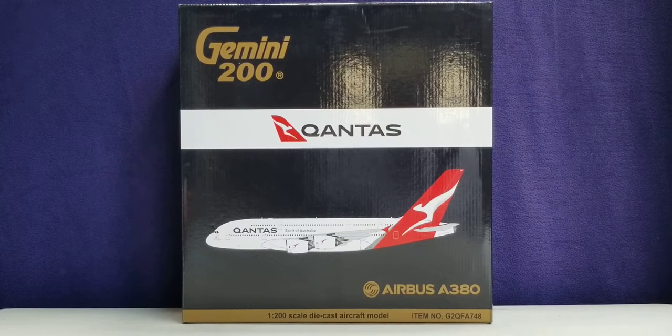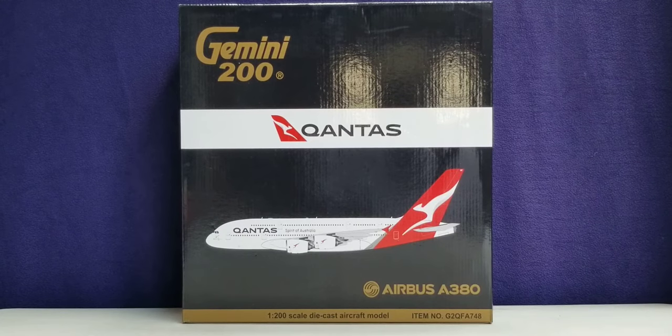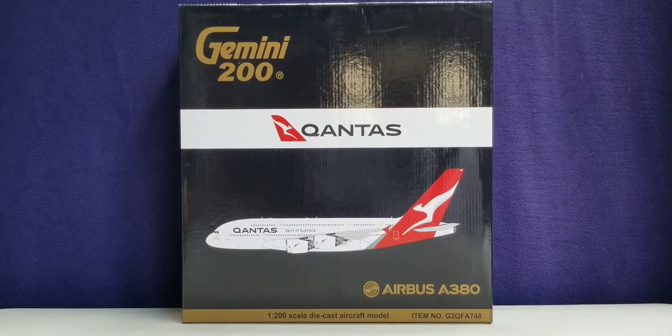But first, before I go into details about this particular model, allow me to show you some information about the history of Qantas. Qantas is an Australian-based airline that was founded on November 16, 1920 in Wynton, Queensland, and commenced operations four months later in March 1921, and the airline's first aircraft was an Avro 504K.